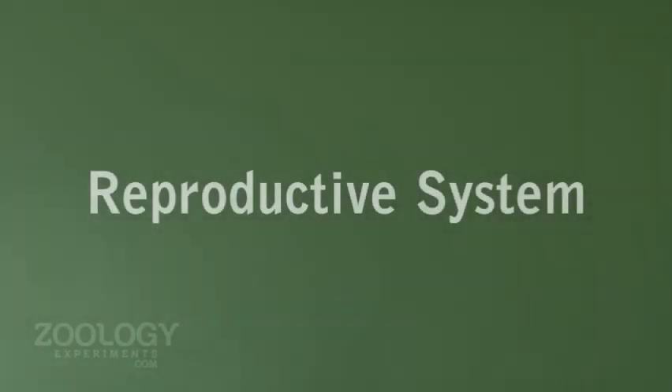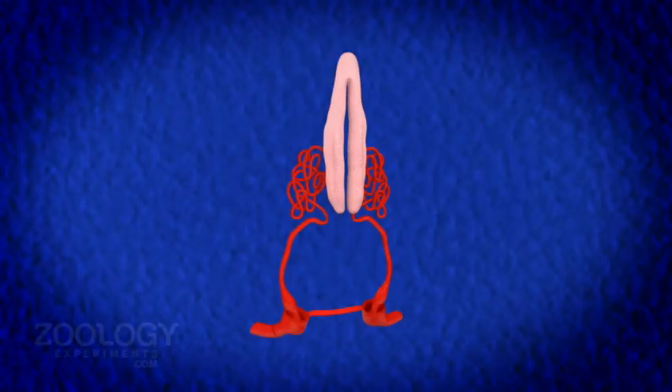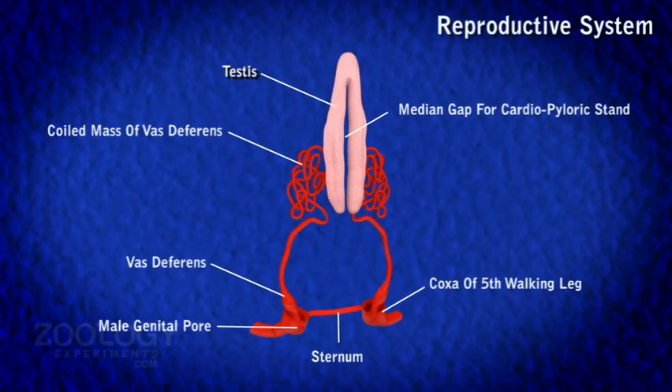Male Reproductive Organs. The pair of testes are enclosed between a gap for the passage of the cardiopyloric strand connecting the heart to the pyloric stomach. They are soft, white and elongated bodies which fused at their anterior ends to form a common lobe.